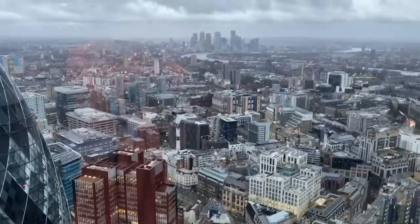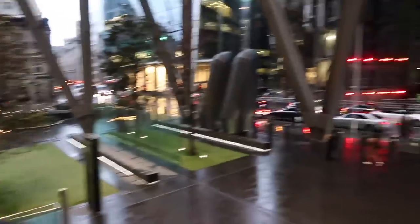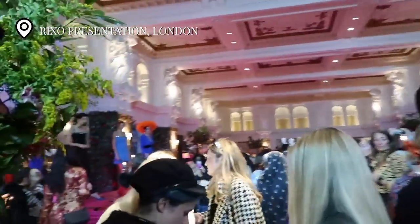Is this the most beautiful location for a show or what? Look at this — the Gherkin is right here! I'm leaving this venue heading to Rixxel now. It's getting very windy, the storm Dennis is coming in. I spot Beanie — she's almost arriving at Rixxel too, so we'll meet up there.